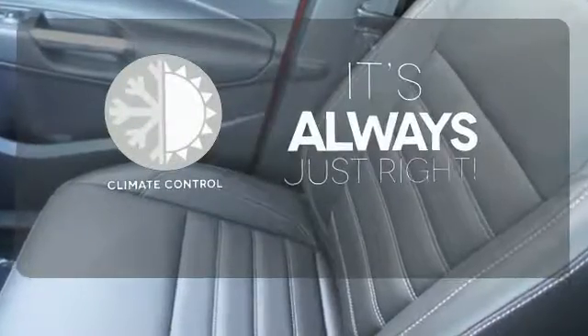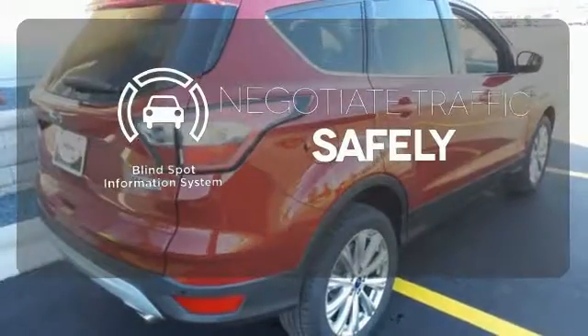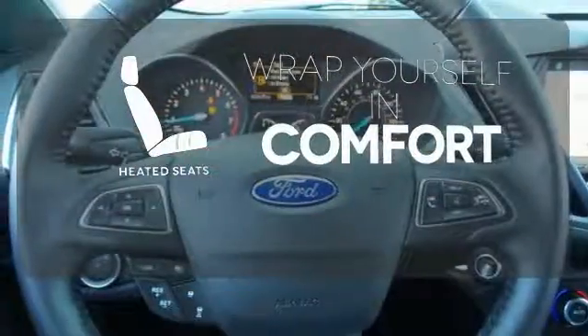Set it and forget it with the climate control. Safety comes by being aware of your surroundings, and for that, the blind spot indicator can't be beat. Warn off the chills with the heated seats.